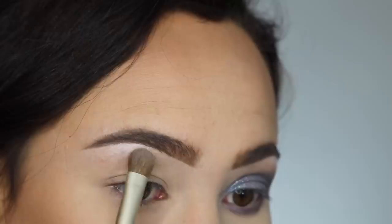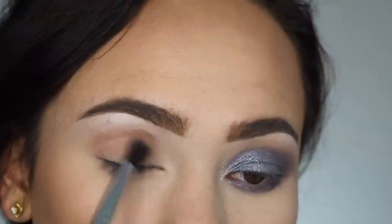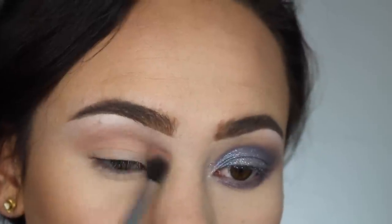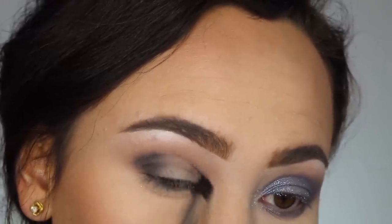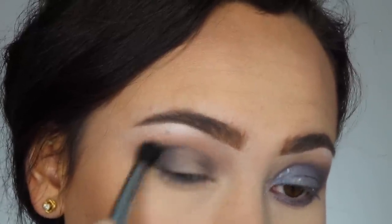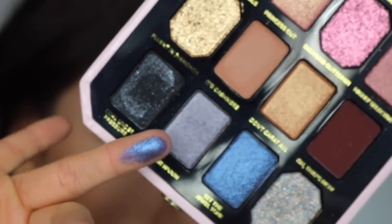I started off with the shade It's Designer, that matte cream color, and just placed it underneath my brows to set the concealer and highlight underneath my brow. As my transition shade, I went in with Fancy That because it was the cooler of the two matte brown transition shades, and I just put that all over my crease. I then took Cold Under Pressure on a stiffer blending brush and blended that into the outer corner.